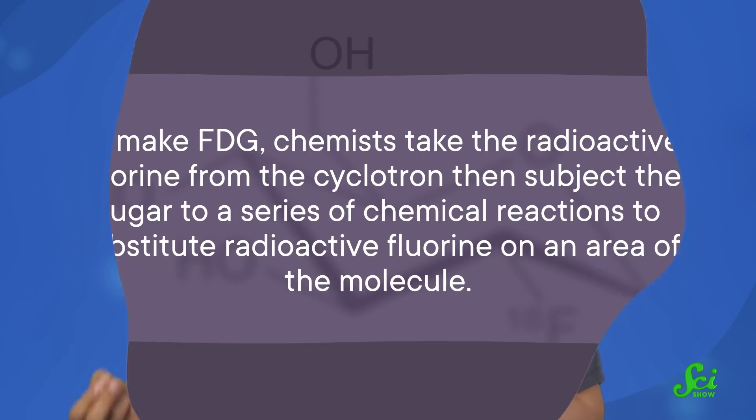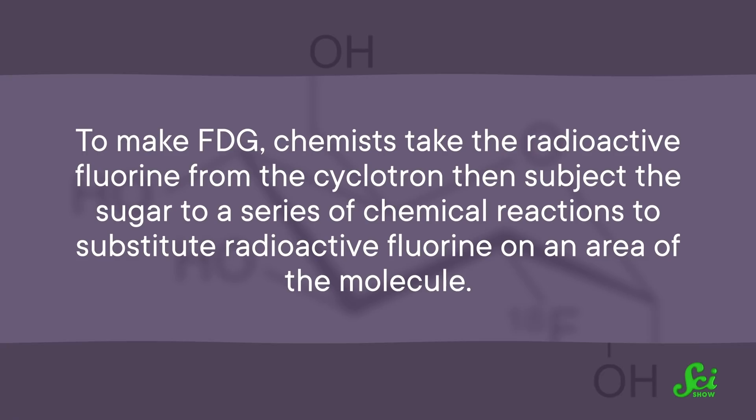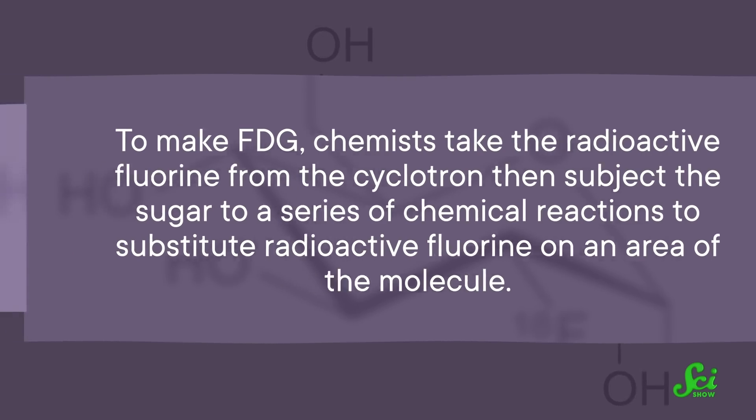But a pile of radioactive fluorine isn't very useful because it's so reactive. So one way to use fluorine-18 as a radiotracer is to incorporate it into molecules like the sugar FDG. To make FDG, chemists take the radioactive fluorine from the cyclotron, then subject the sugar to a series of chemical reactions to substitute radioactive fluorine onto an area of the molecule.